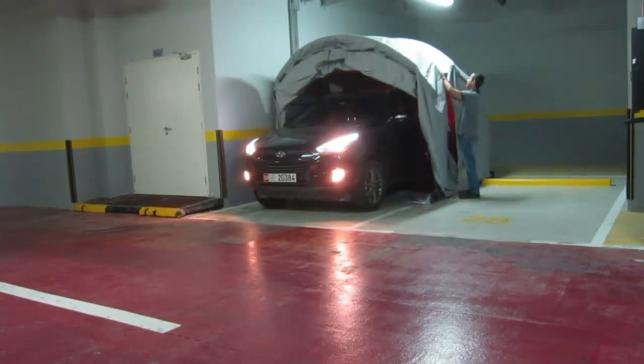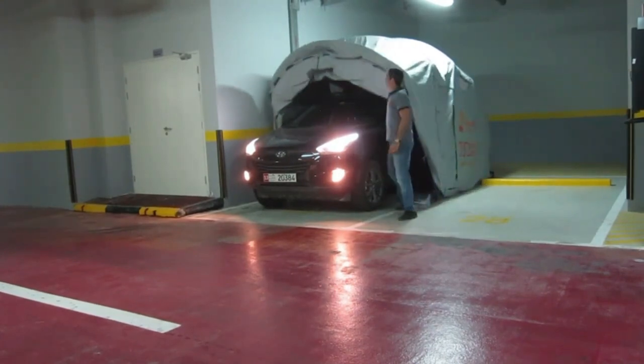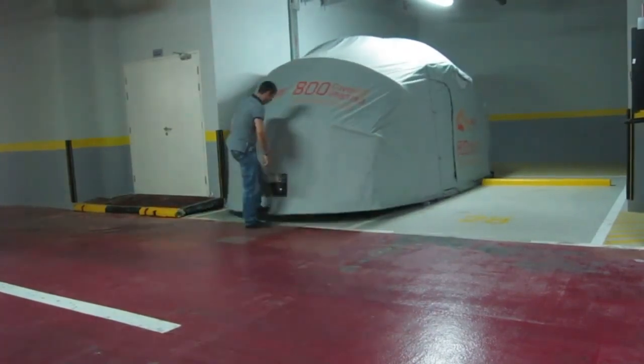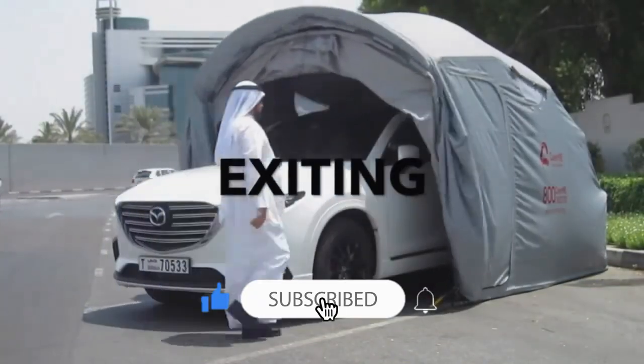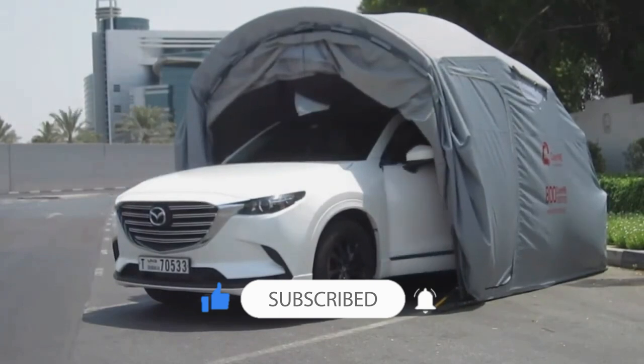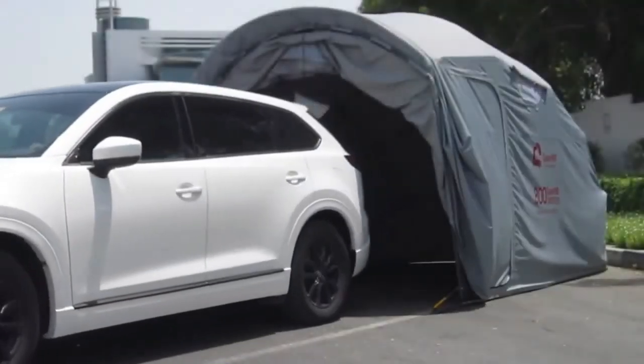They feature a framework or support system that keeps the shelter in place and provides stability. Some models also include additional features like zippers, windows, or ventilation to ensure proper airflow and access to the vehicle.